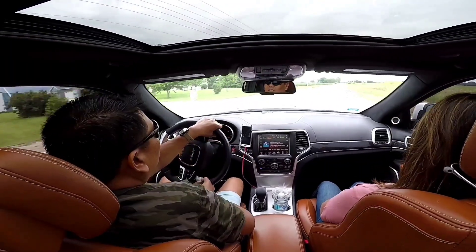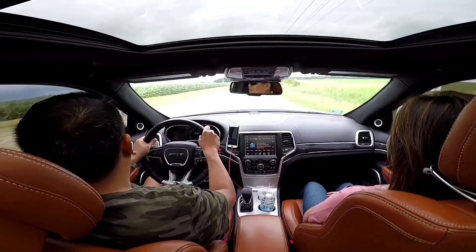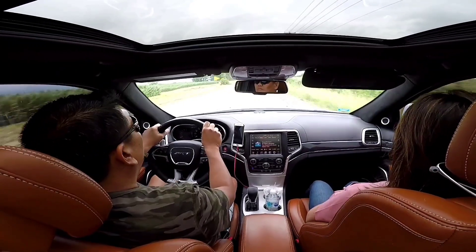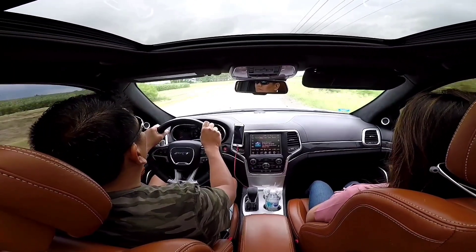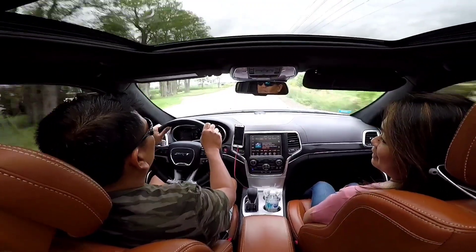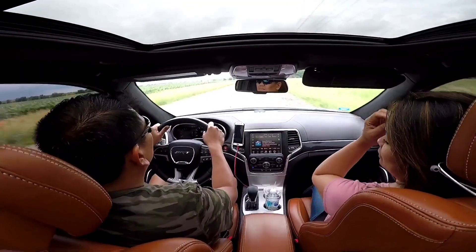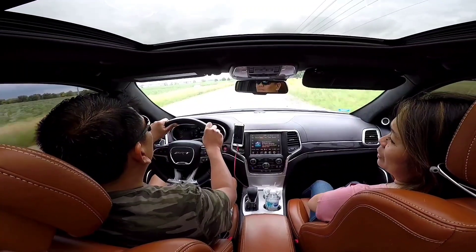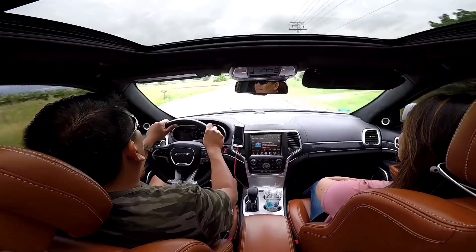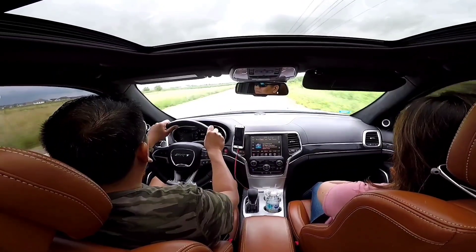Another big expense are the tires. The stock Pirelli performance tires wear down quickly and they're very expensive — about $650 each, so that's $2,600 just for tires, and we had to change them at least once a year. These are things you have to consider when daily driving a Jeep SRT because it really is a high-maintenance vehicle.